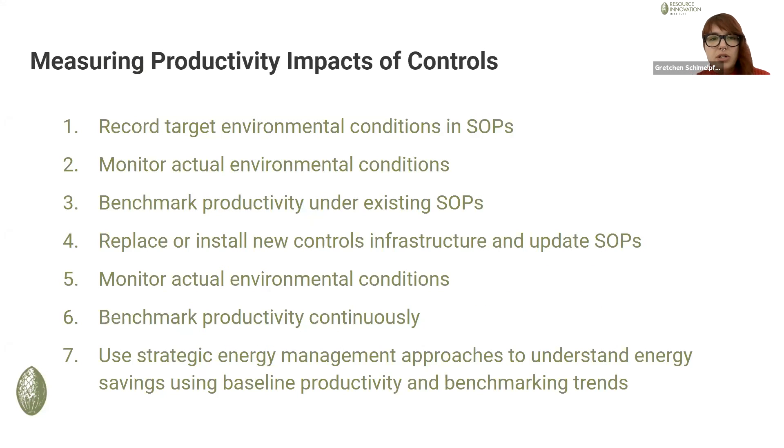For instance, if someone has targeted environmental conditions that may not be the most energy efficient and they have an opportunity for equipment replacement, new controls infrastructure, new sequences of operation, I suggest this approach. Maybe consider how to measure productivity so that the grower understands the benefits of the controls that you helped install with them, and then also you can claim savings for them.